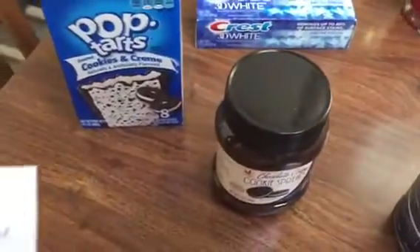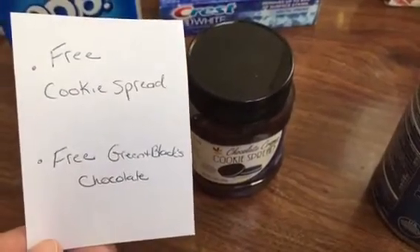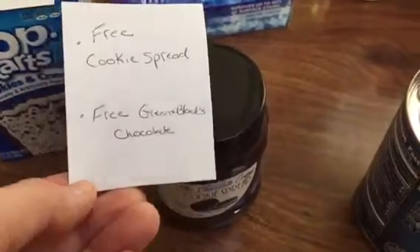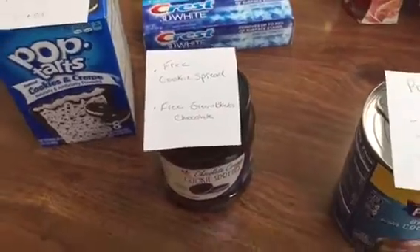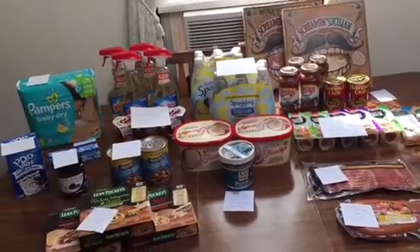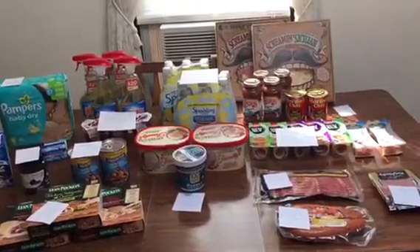The last thing is the cookie spread — I picked up the chocolate cream and it was free. There was also a free Green and Black's chocolate bar, but I read on some blogs that only the organic kind is working. My store didn't have that, but if yours does, it has to be 3.5 ounces or larger. So that's everything for this week. Please like and subscribe — I do preview videos on Wednesdays and hauls on Saturdays. I plan on going to CVS and possibly Rite Aid on Monday. Thanks for watching!